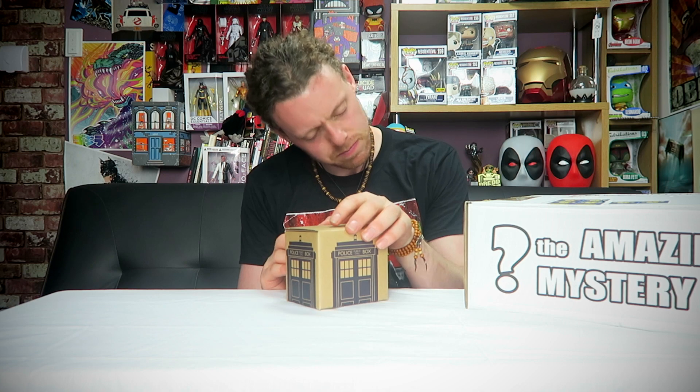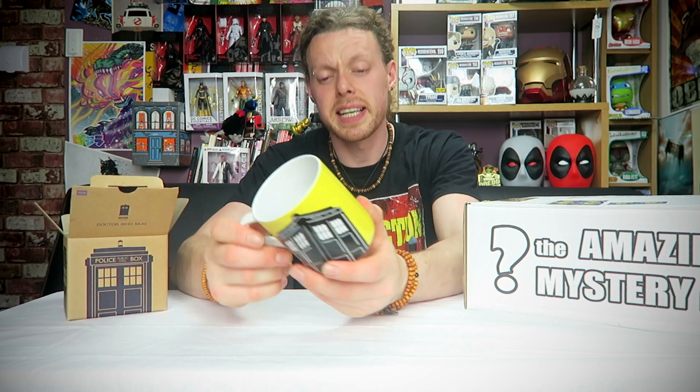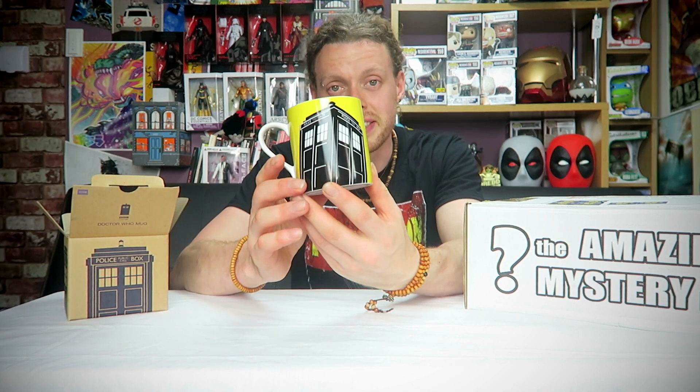This next one is heavy — it is a mug. Of course it's a mug. I've had quite a few mugs recently. It's yellow — completely yellow — with a TARDIS on it. A retro mug, nice enough, but it's just a mug with a TARDIS. The 1960s police box TARDIS — of course standing for Time And Relative Dimension In Space. You're probably going to pay like a fiver for this. Let's move on.